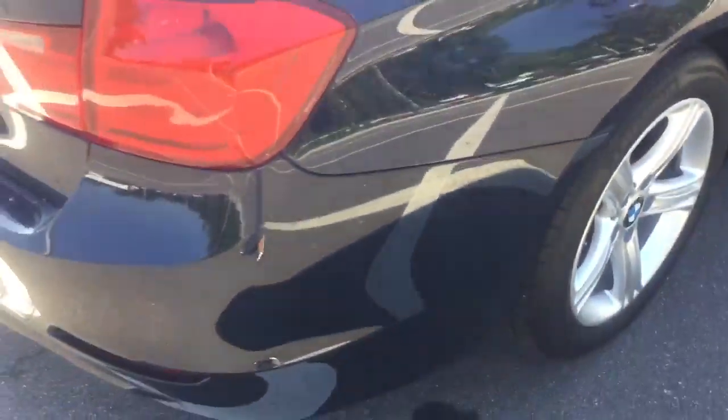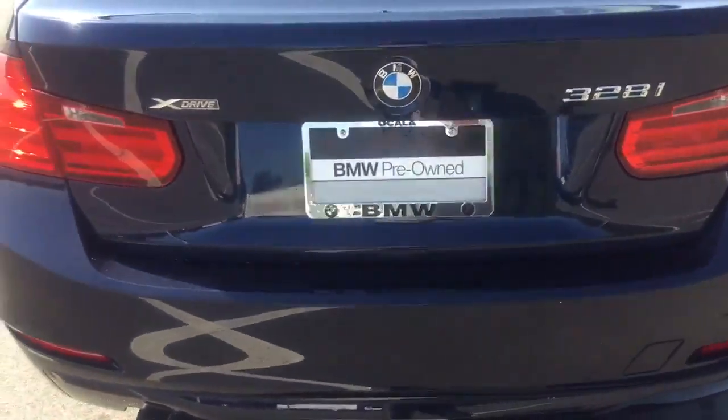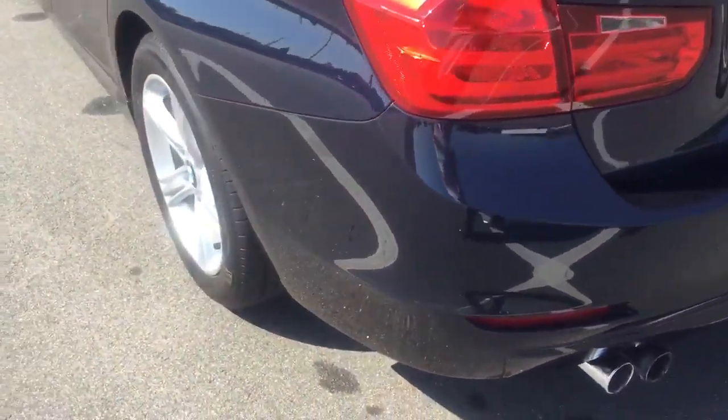As we can see, very nice with the moonroof. Beautiful day for that as well. We'll get ready to take a closer look at the interior here just momentarily.